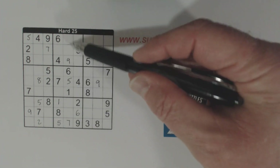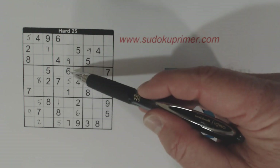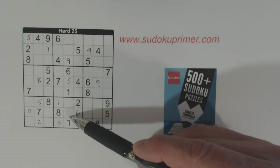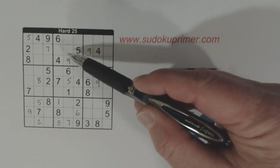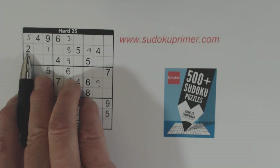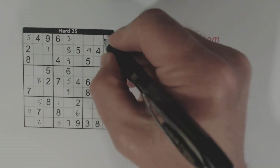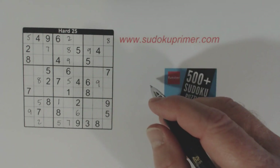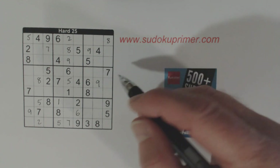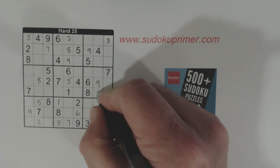Now let's look at this column. We're missing 2, 3, 4, 5, 6, 7, 8 — that is 2, 3, 4, and 8. We know these are 3 and 4, so these have to be 2 and 8, and we can solve them because of that 2 there. Now we've got an 8 here and an 8 there, so we know that's an 8. We've got a 5 and 5, so that's a 5 right there.